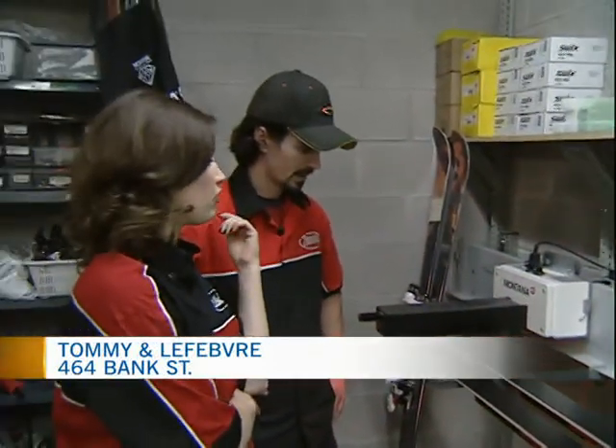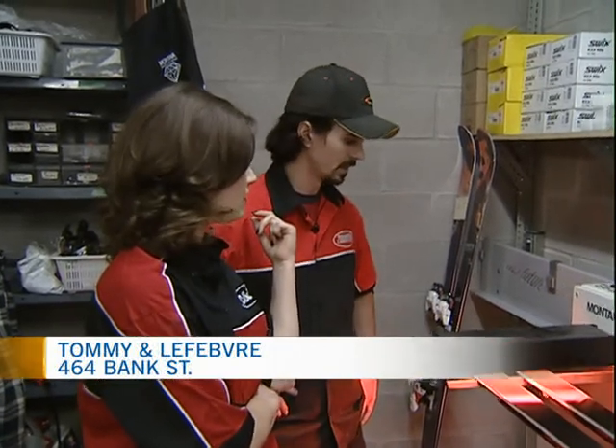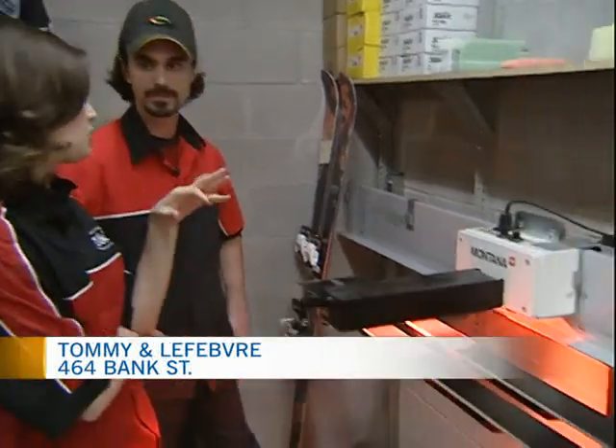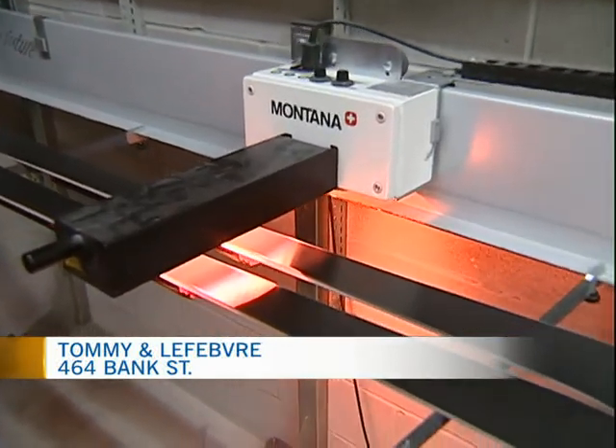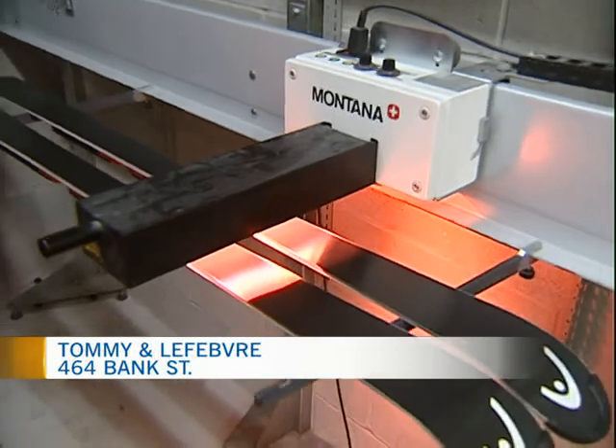How many of these are there in North America? Ten, if that. It's getting bigger, but we were the first to jump on it. Why did you invest in this kind of technology? We deal with a lot of race programs at Tommy and Lefebvre, and we've just got to keep them competitive.